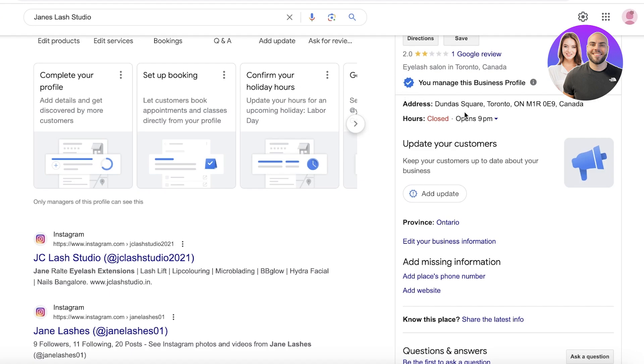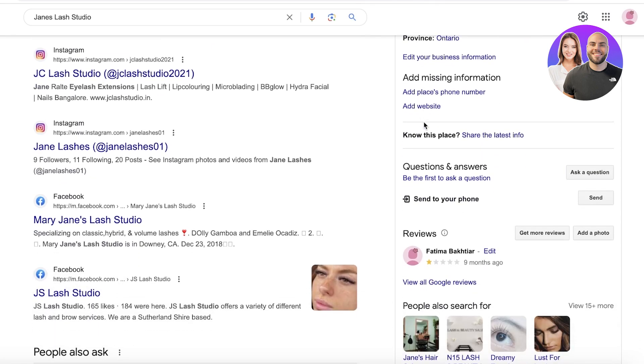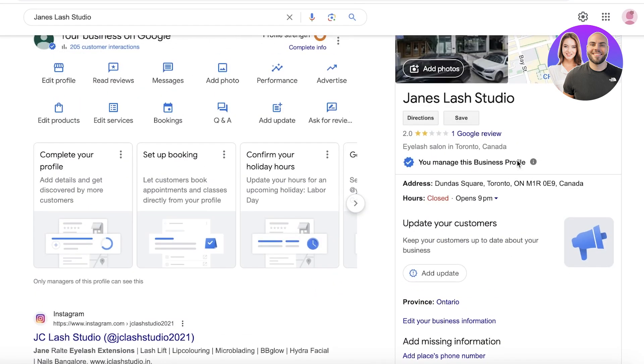You cannot directly remove or delete negative Google reviews, but I will be showing you exactly how you can report them to get them removed. If the review turns out to be valid and the customer is verified — meaning they potentially visited your store and shared their experience — then their review can only be removed by the original poster. Someone else just can't jump in and delete the review.